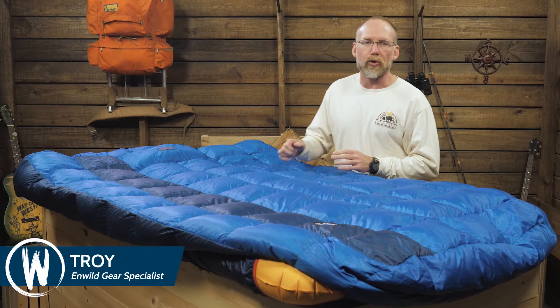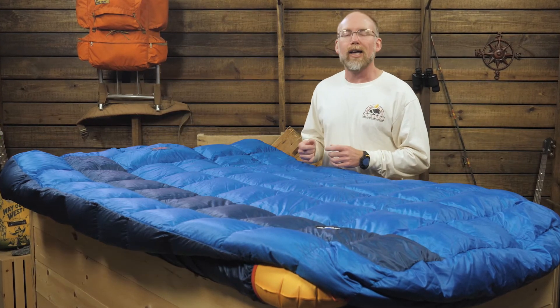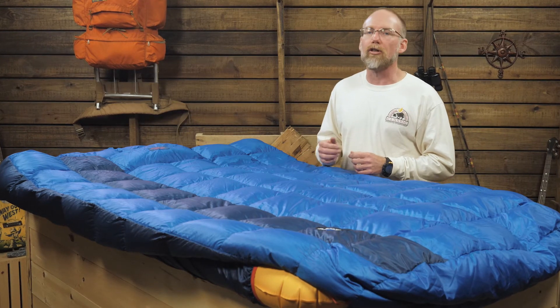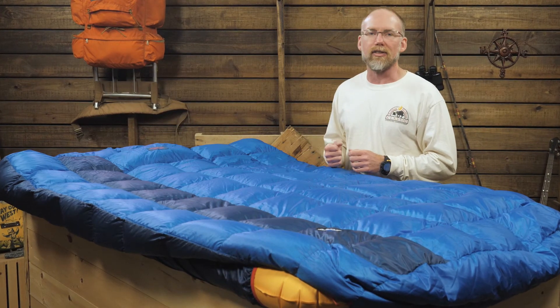The Big Agnes Sentinel 30-degree double wide is a sleeping solution designed for two. Insulated with water-resistant down, it packs down smaller than many double wides. Comfy materials, a big hood, and a built-in comforter option make this a great choice for snuggling on mild nights. Let's look at the details.